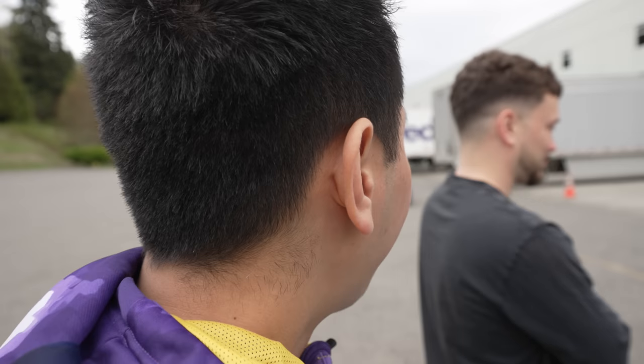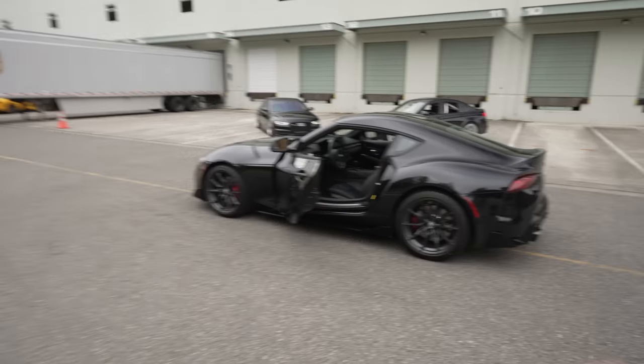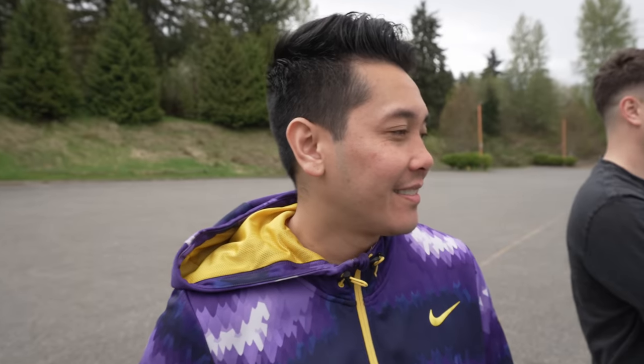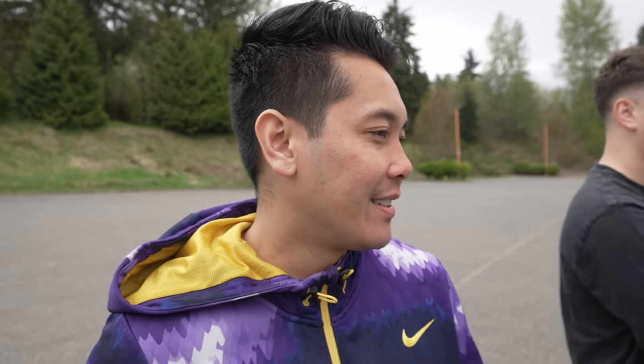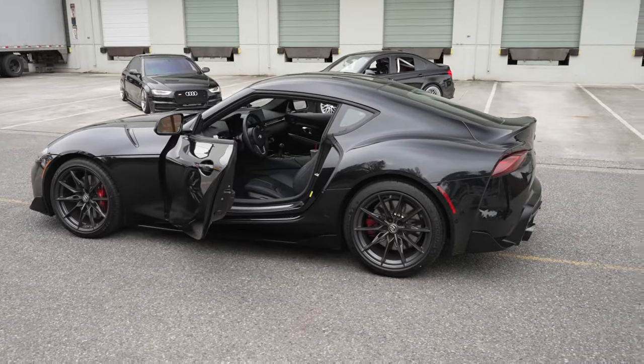So we're done here in Mexico. We're going to go eat some pho and call it a day. I kind of want to go home with this car — it's really nice. Stock is pretty nice.